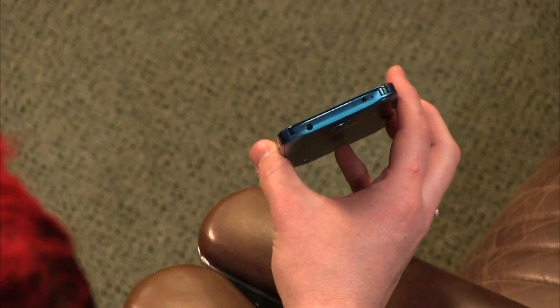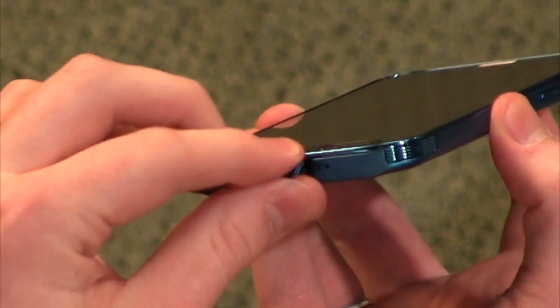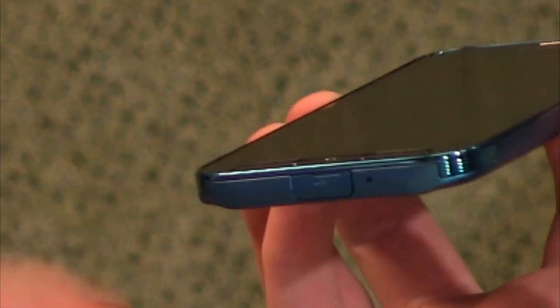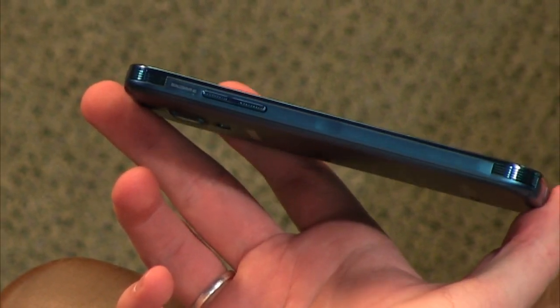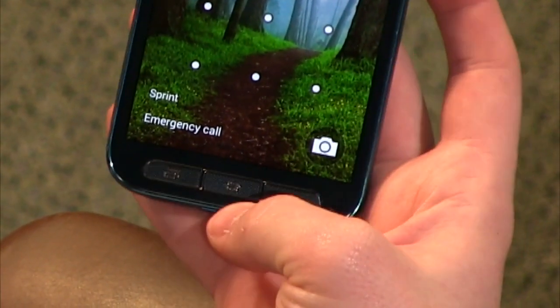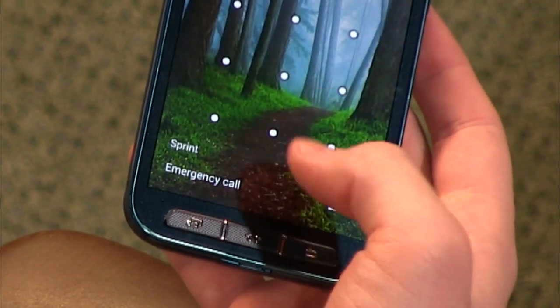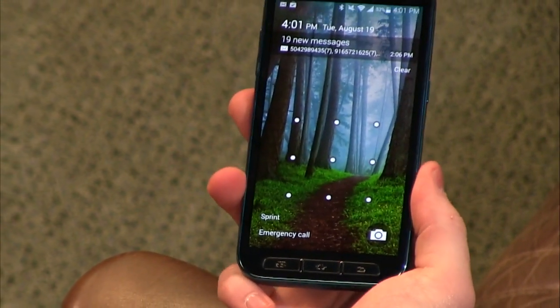Looking around the hardware: the headphone jack is on top, the power button is on the side nicely placed for your thumb, and the micro USB charger is at the bottom hidden behind a door — a little intrusive but necessary for the ingress protection. There's also a volume rocker on the back. The buttons on the front are physical tactile buttons, which is actually a differentiator from the regular S5 that uses on-screen buttons.